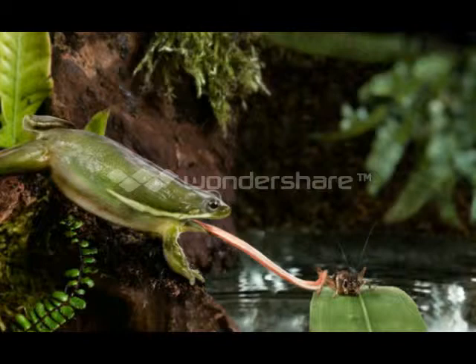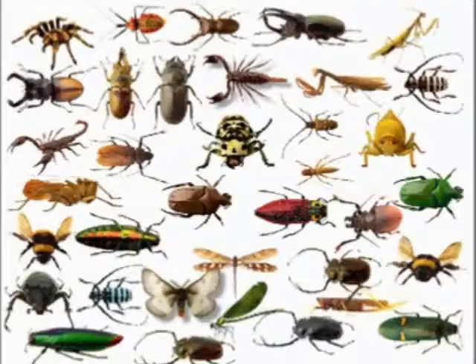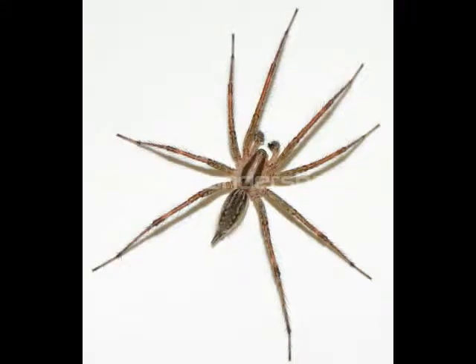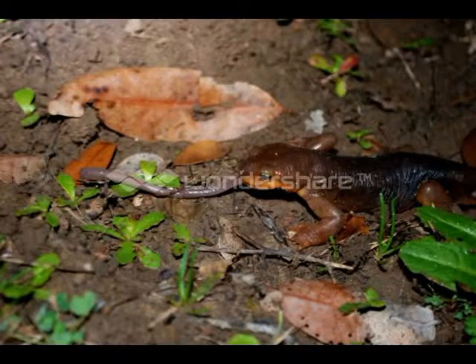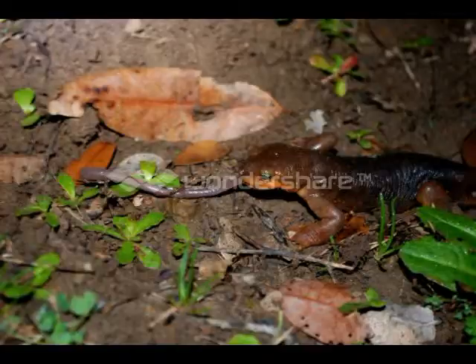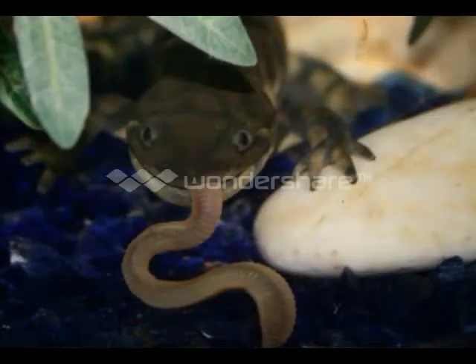Most frogs and toads use their tongues to capture prey such as insects, worms, and spiders. Salamanders and newts hide during the day and use well-developed senses of smell and vision to hunt worms, crustaceans, and insects at night.